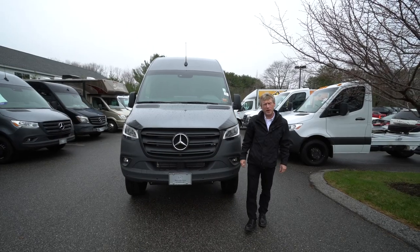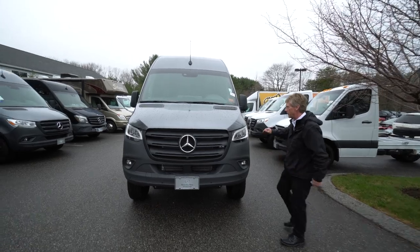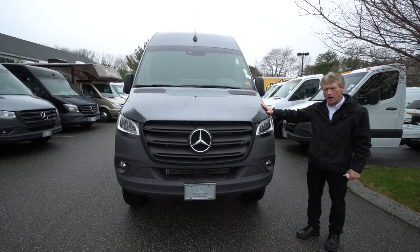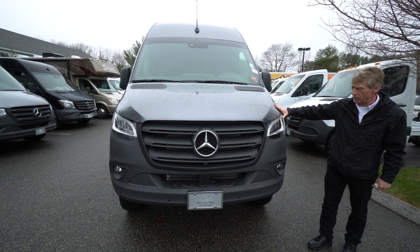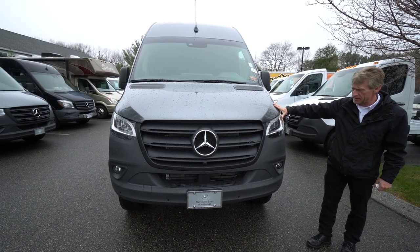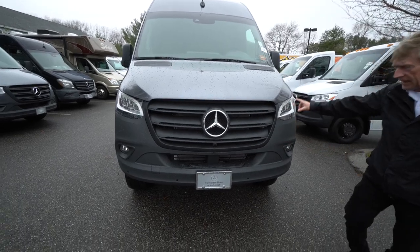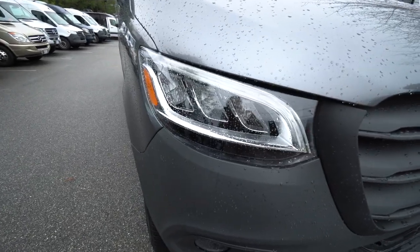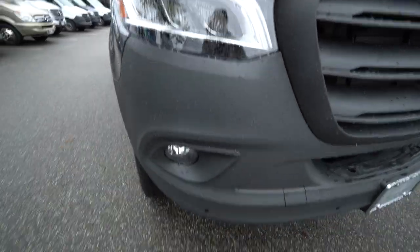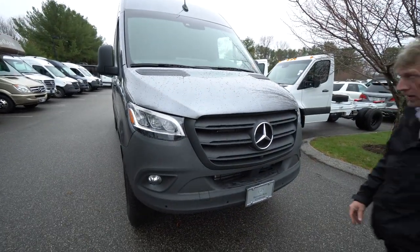Hello, I'm Roger here at Mercedes-Benz of Scarborough. Just wanted to do a nice video of this all-wheel drive, 170 extended Sprinter Van 2023 with the all-new four-cylinder diesel engine in it. Nine-speed transmission. It's got the LED lighting system, the 360-degree camera, and fog lights. So just here in the front of the vehicle, very well equipped.